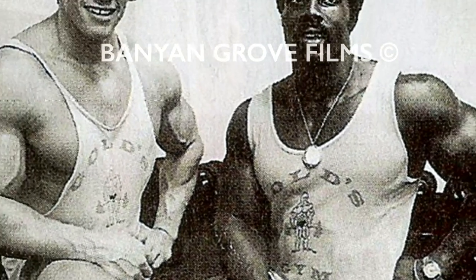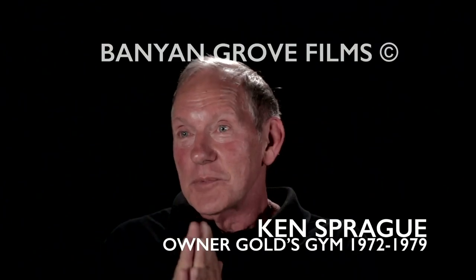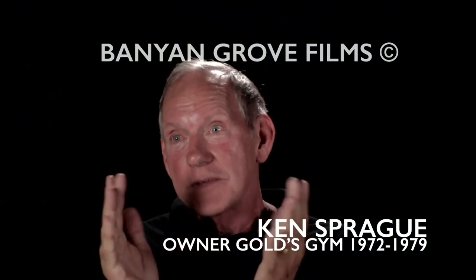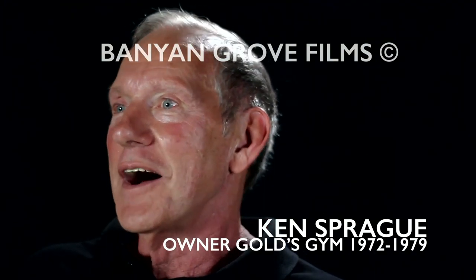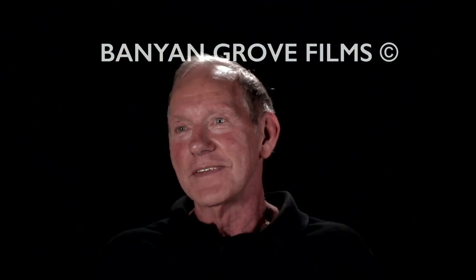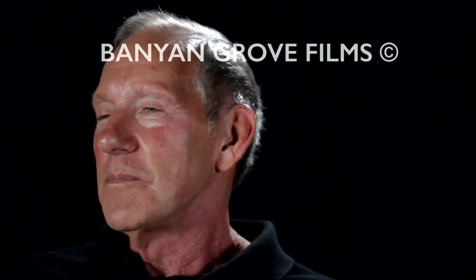They started selling more and more, and it became, over the years, the largest selling logo in the world. The way it was set up to promote it, I'd tell producers: if you need a place for a gym location, come on down to Gold's. Use the facility, free. Anytime you want to do a TV spot or a movie spot, you go ahead and use it — with one restriction: you have to have a Gold's Gym t-shirt across the chest. And from that point on, that propelled it into the general public.